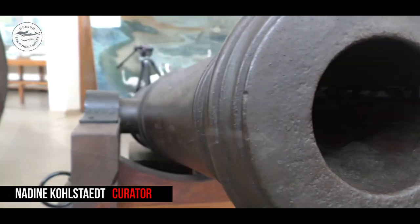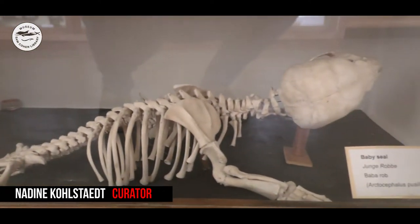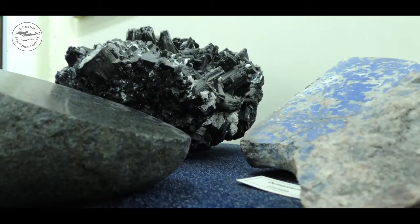There's history and transport and technology, botany, zoology, geology. We've got quite an interesting collection of beautiful stones as well. So the museum has quite a lot of gems — literally.